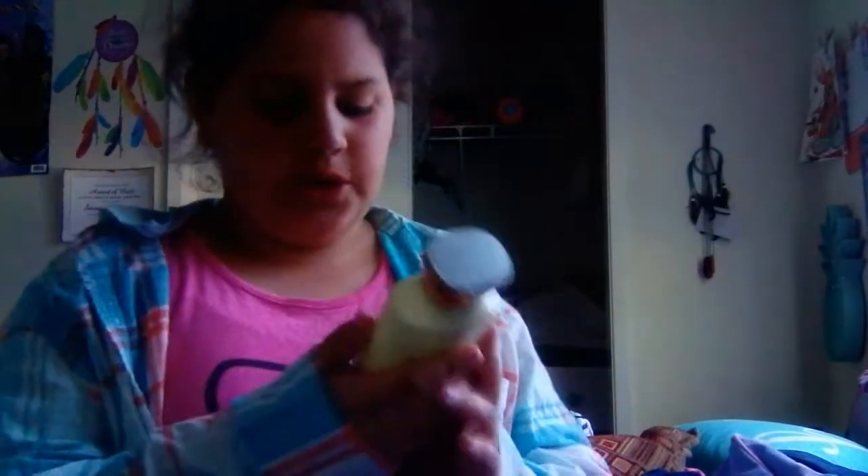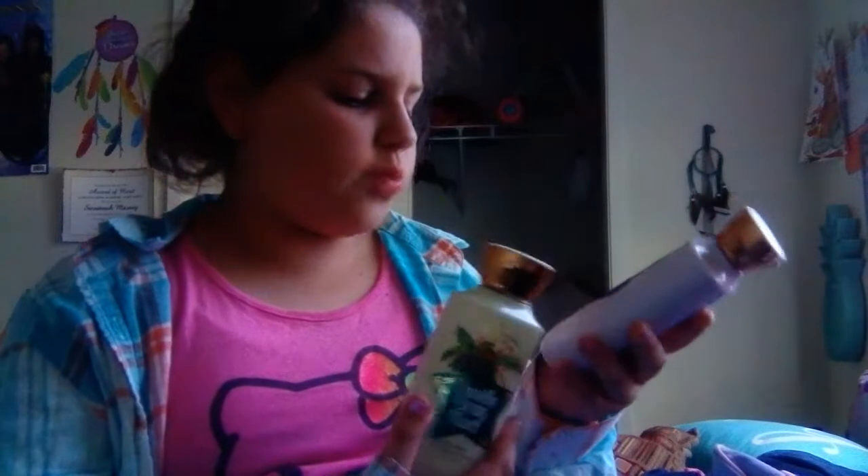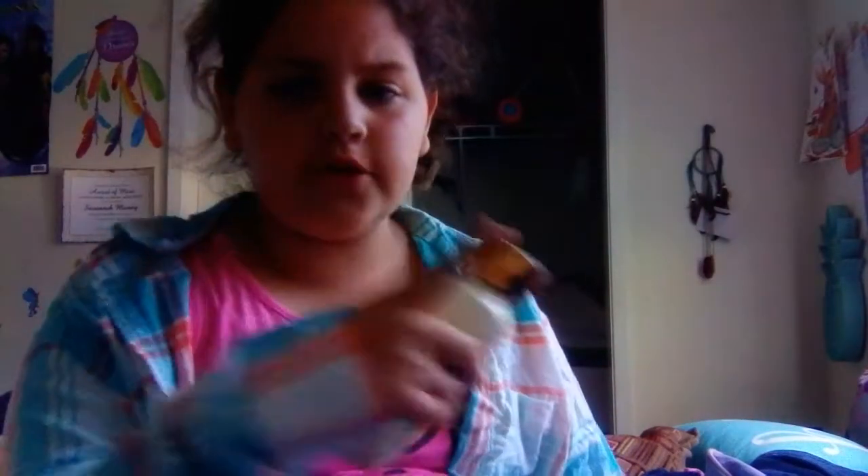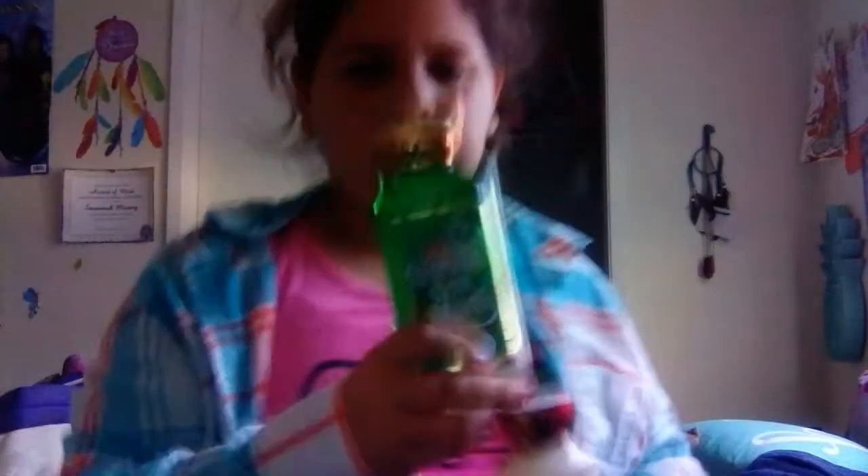I have this lotion called Vanilla Bean Noel — it's body lotion. I also have another one called Sugar Plum Swirl Body Lotion. I got both of these from Bath & Body Works for Christmas. I got shower gel, I got three Vanilla Bean Noels — a fragrance mist, lotion, and a shower gel. Here's the shower gel, and then lotion and a fragrance mist over there.